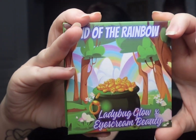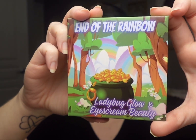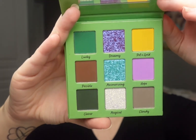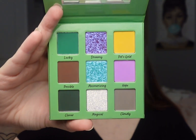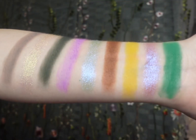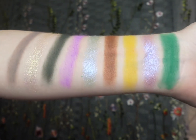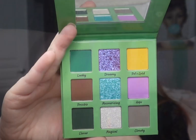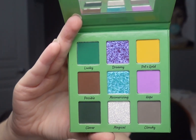Before we create two looks, let's take a look at the color story and some swatches. This is the palette — the artwork is super cute, I love the little pot of gold. When we open it up, it's not a green monochromatic palette, but we have greens for that luck-of-the-Irish vibe, plus pops of gold, pink, blue-purple, and a neutral. I love the color story — it's fun and different.